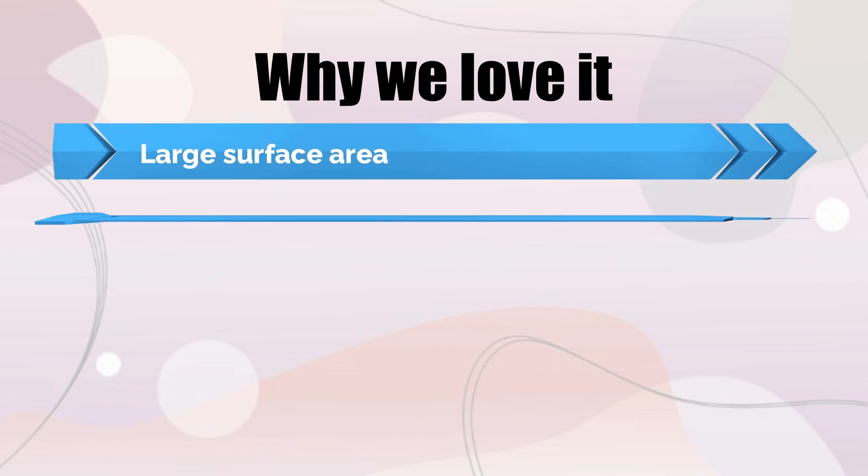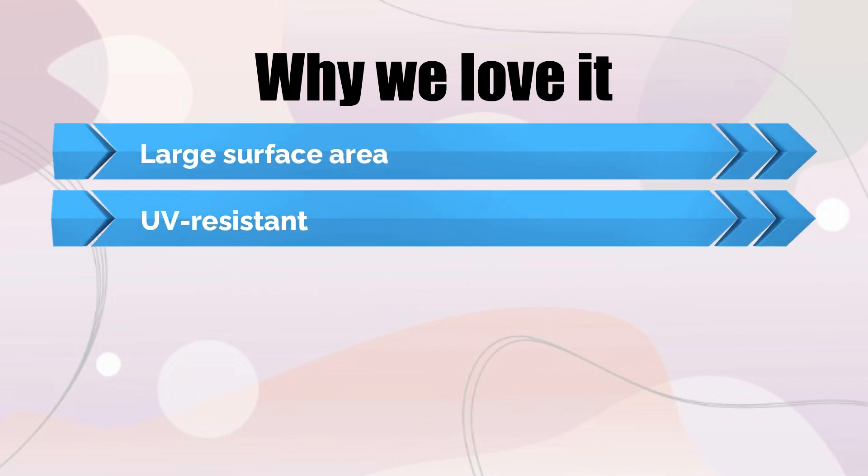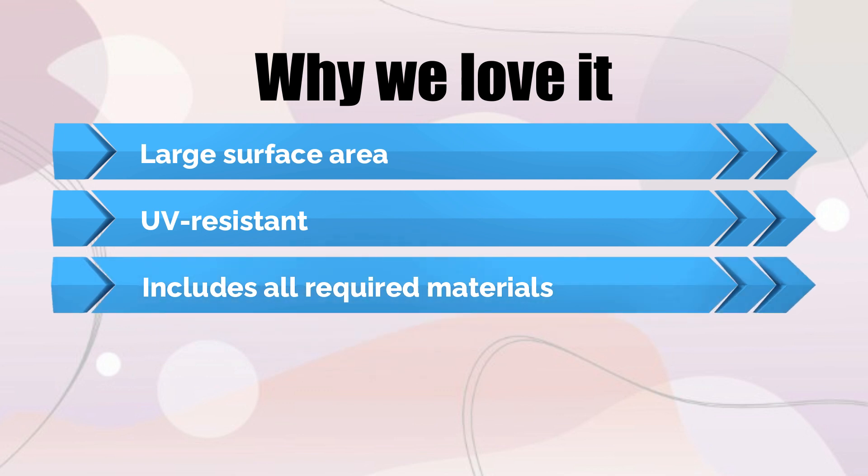Why we love it: Large surface area, UV-resistant, and includes all required materials.